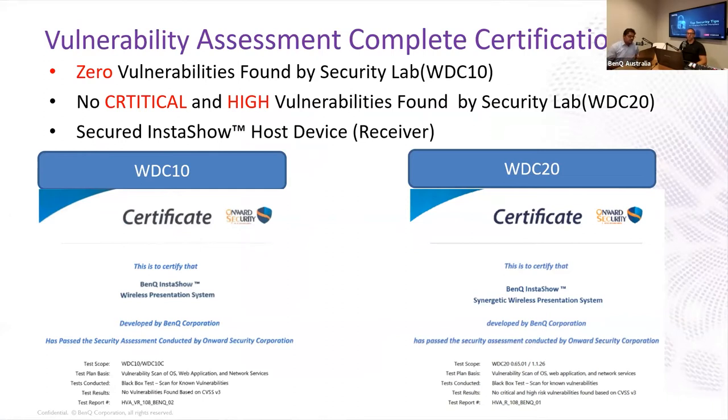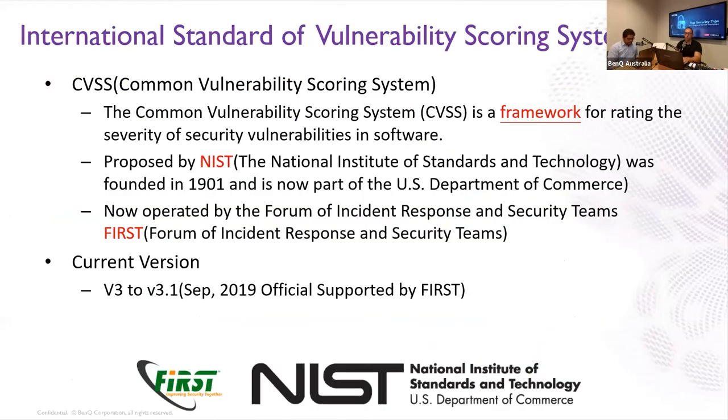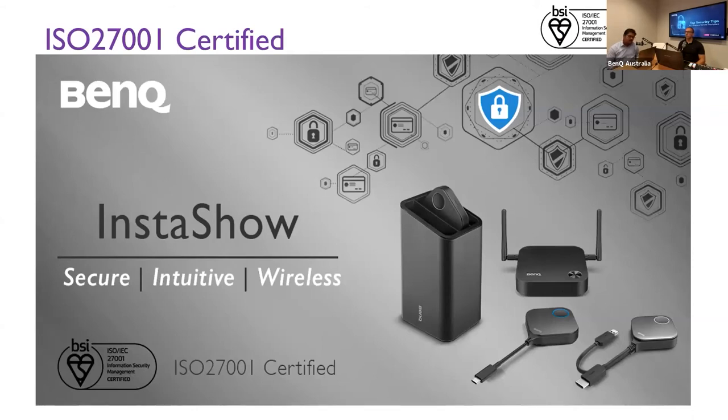One other new feature from the InstaShow category is that BenQ is always trying to put our product through third-party laboratories that look into different vulnerability features. The vulnerability assessment certification was done last year by a third-party agency called Onward Security. Onward Security is an ISO 27001 certified agency which looks into the vulnerability aspect — how easy is it to crack the WPA2 password or the encryption within the product. It generally tests a lot of IT hardware and software. These are the certificates issued by Onward Security, which basically show InstaShow is having zero vulnerabilities. The chances of someone attacking the InstaShow system are very low. In terms of cracking the WPA2 password — the Onward Security Laboratory hasn't been able to crack that. All these certifications are based on the CVSS, Common Vulnerability Scoring System, a third-party system used to assess the vulnerability and how safe an IT hardware or software is to be used in a corporate environment.